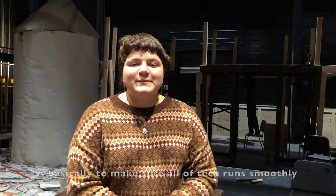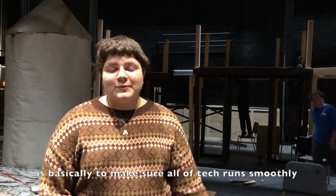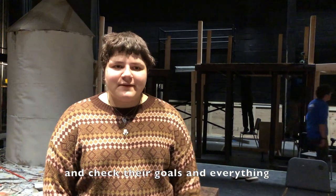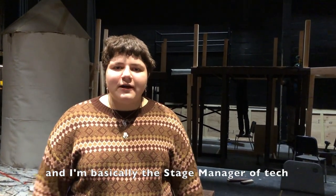My role as production manager is basically to make sure that all of the tech runs smoothly and just work with all the crew heads, check their goals and everything. I'm basically like the stage manager of tech.